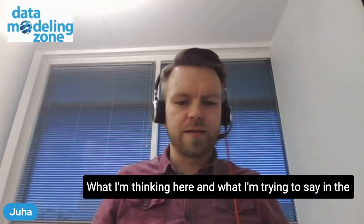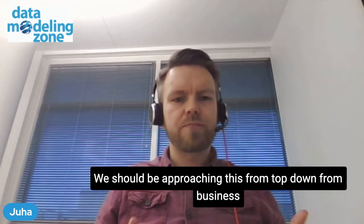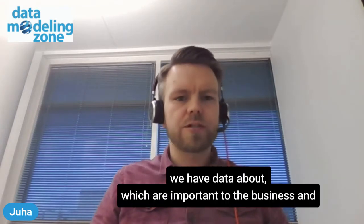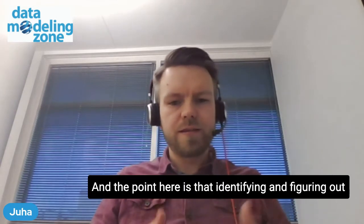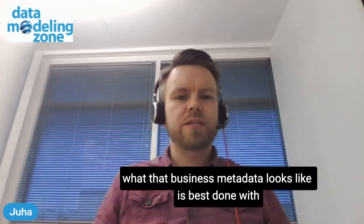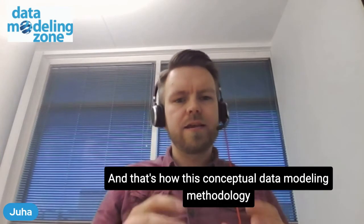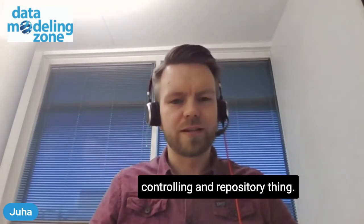What I'm thinking here and what I'm trying to say in the presentation is that we should turn it around. We should be approaching this from the top down, from a business point of view. We should recognize what are the core concepts that we have data about which are important to the business, and then start linking the rest of the metadata into that. Identifying and figuring out what that business metadata looks like is best done with conceptual data modeling techniques. That's how this conceptual data modeling methodology fits in with the data catalog, metadata management, and repository thing.